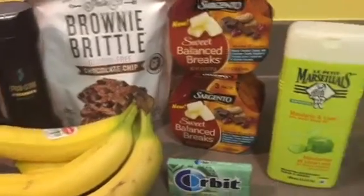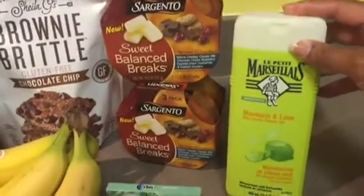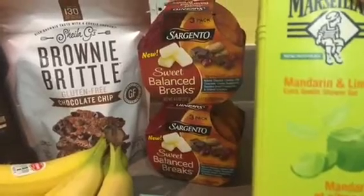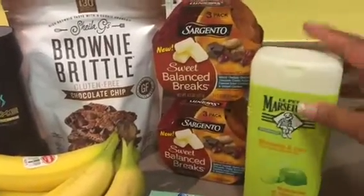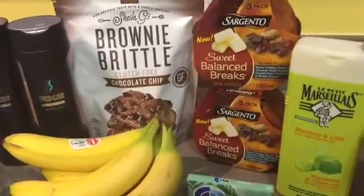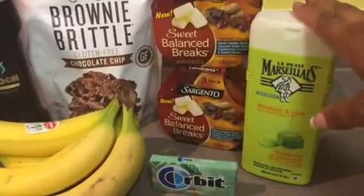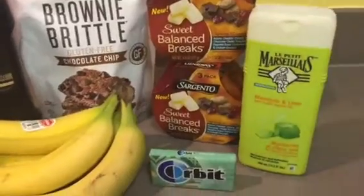The body wash was $3.97 at Walmart, which is actually much cheaper than I've seen it priced at CVS. This is a mandarin and lime extra gentle shower gel — it smells really good. I found a $1 coupon off of coupons.com, and this one earned me a $2 rebate back, so it ended up costing me $0.97. That's a great deal!